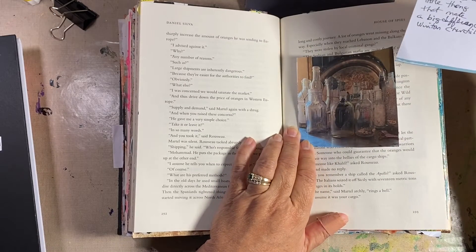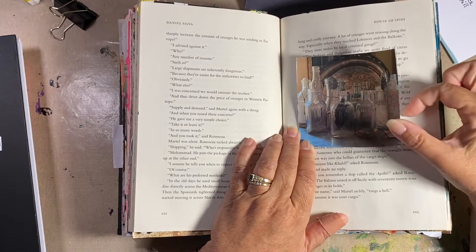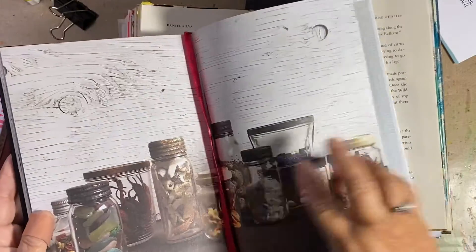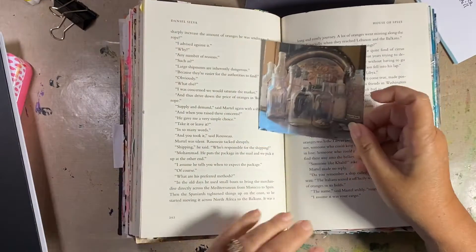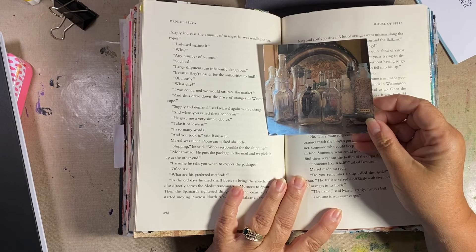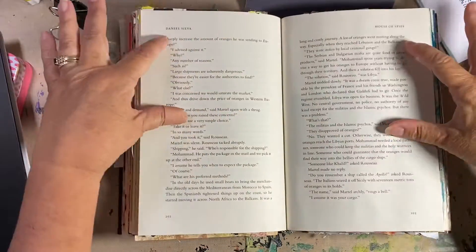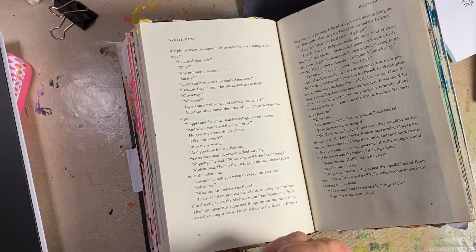My quote for today is: 'Attitude is a little thing that makes a big difference' — Winston Churchill. I'm not sure how I'm going to do this one. Looking at the book, they did it with a white background, like white birch. So I'm going to paint this white and put a little bit of gray watercolor and a little bit of brown watercolors. I'll have to fast-forward so here we go.